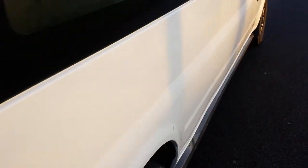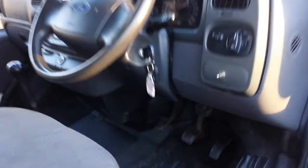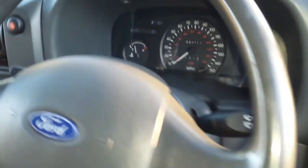Everything's working — clutch is perfect, gearbox perfect, engine perfect, new battery, and a reconditioned starter motor recently. You can see there the courtesy light, it's running there.